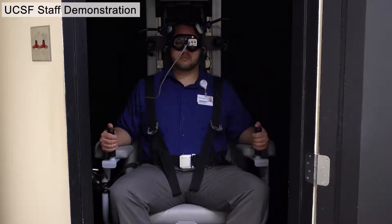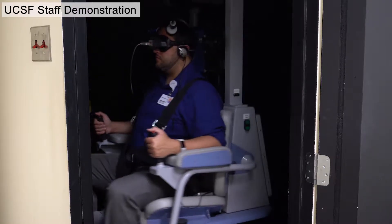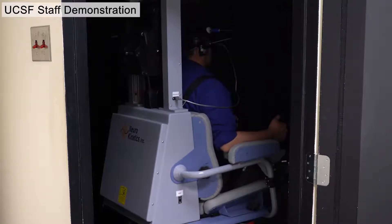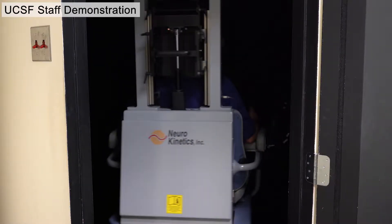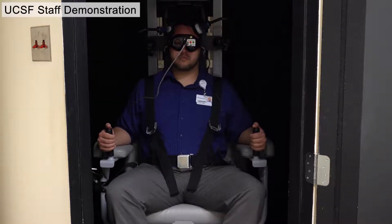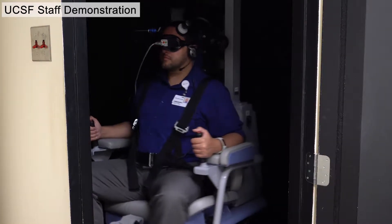During a rotary chair test you'll sit in a mechanized chair controlled by a computer, and the chair will rotate in several patterns in complete darkness. All the while you'll wear a set of infrared goggles that track your eye movements. We're showing it with the door open, but the actual test is done with the door closed.